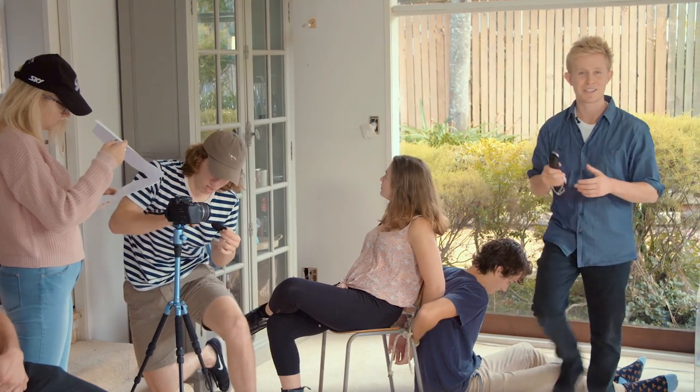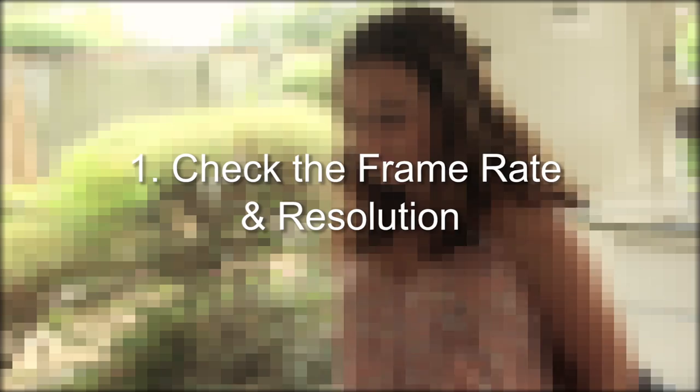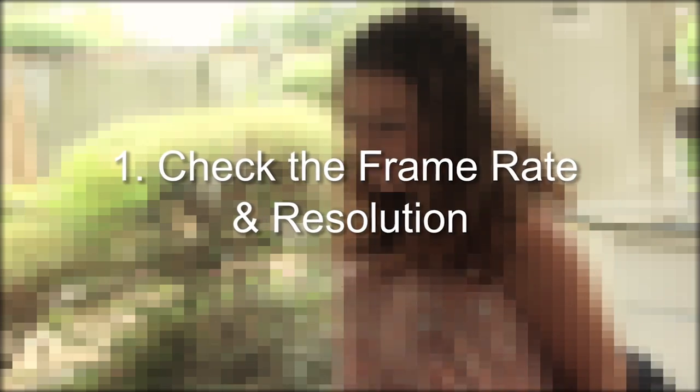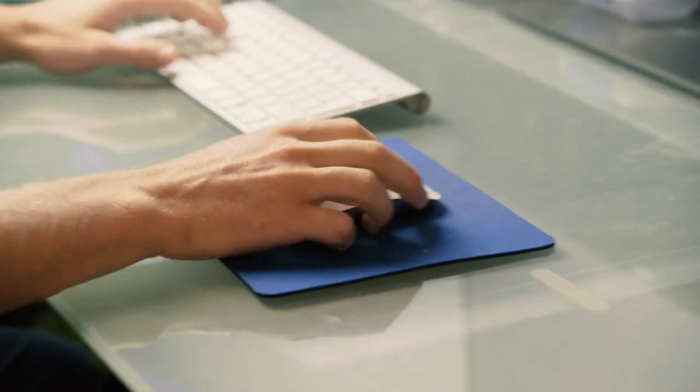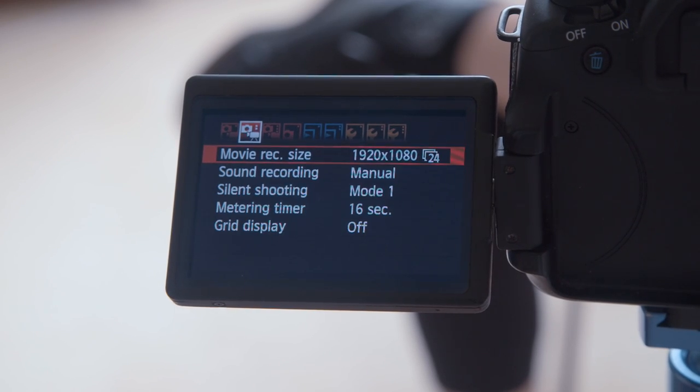Here we've got a young film crew shooting a scene. The first thing we should do, even before we start filming, is check the frame rate and resolution. If you accidentally end up shooting in the wrong frame rate or different resolution, it can lead to some big problems when editing. Just make sure whatever resolution you're shooting in is consistent. The standard for film is 24 frames at 1080p.